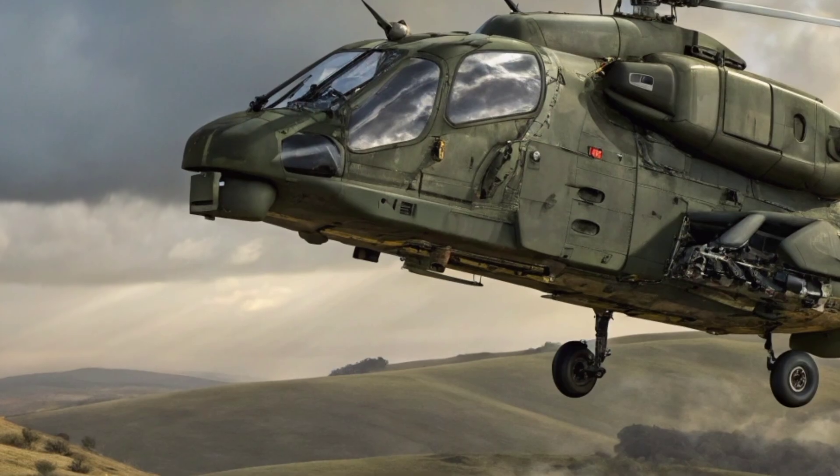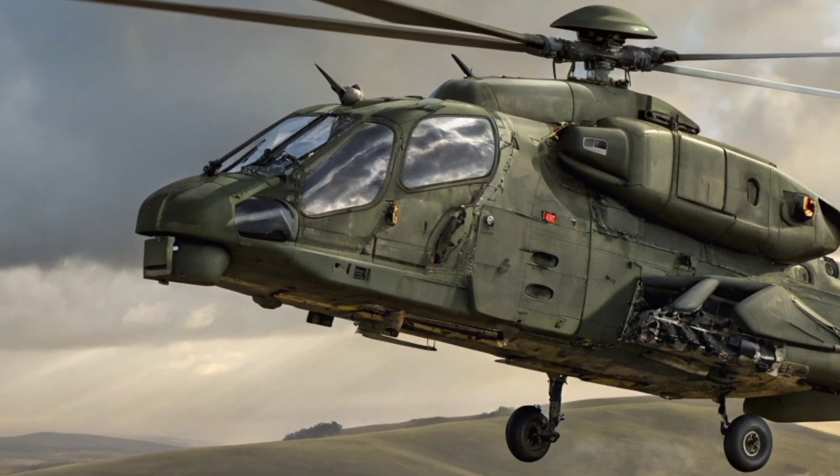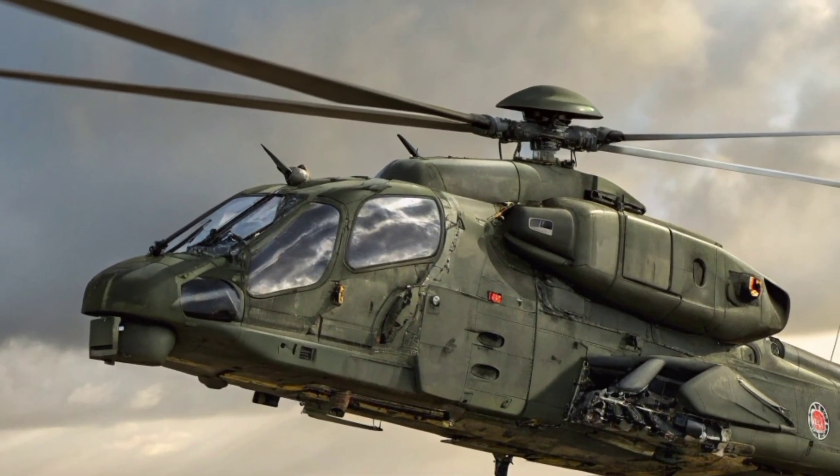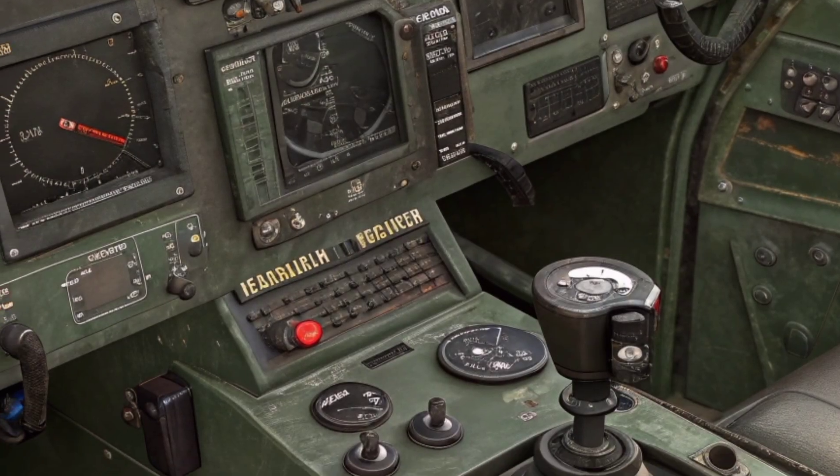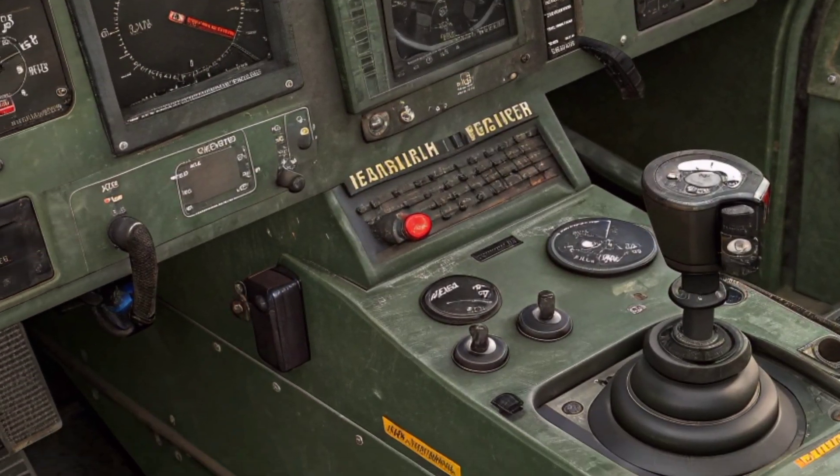The Iron Rooivalk also incorporates advanced defensive countermeasures, including radar warning receivers, missile approach alerts, and flare-chaff dispensers, all integrated seamlessly to provide both automatic and manual defense options.